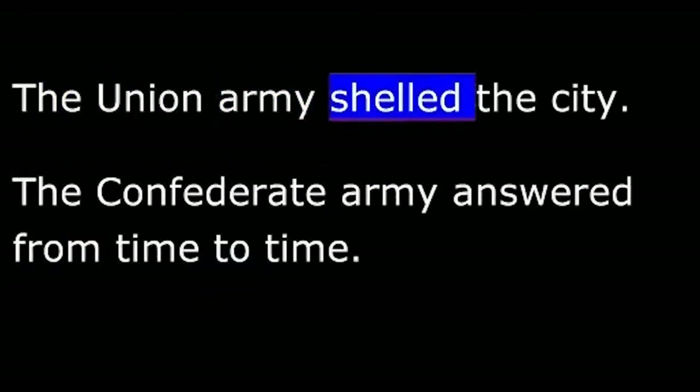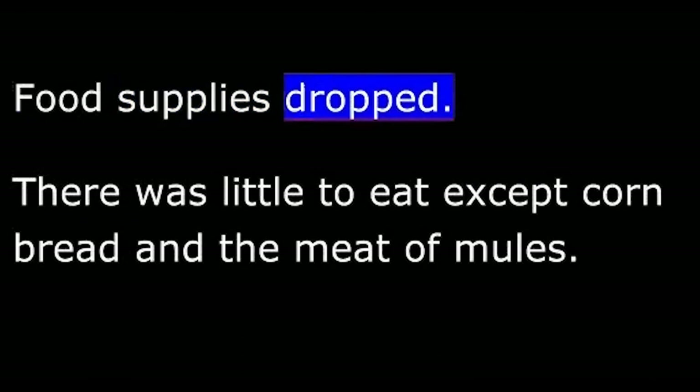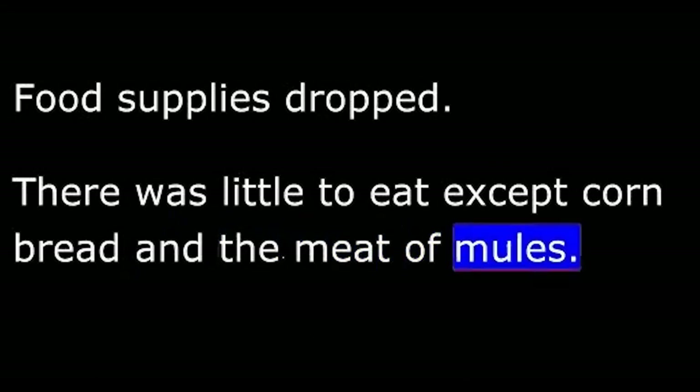Weeks passed. The Union army shelled the city while the Confederate army answered from time to time. Food supplies dropped. There was little to eat except cornbread and the meat of mules. Some people caught rats and ate them.